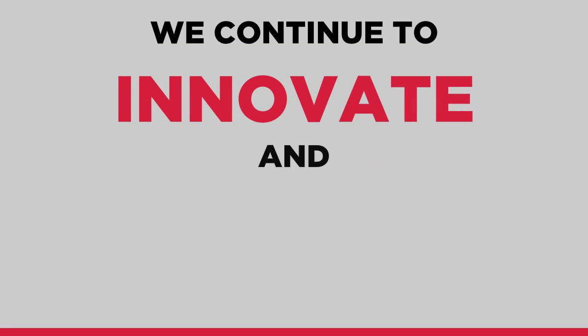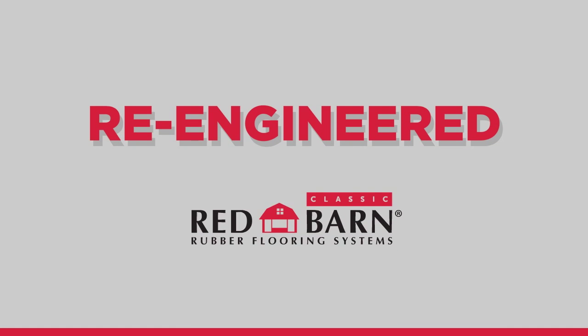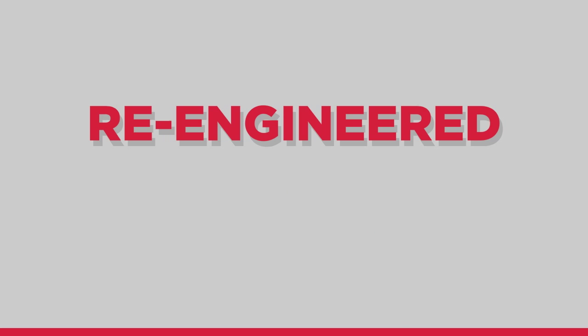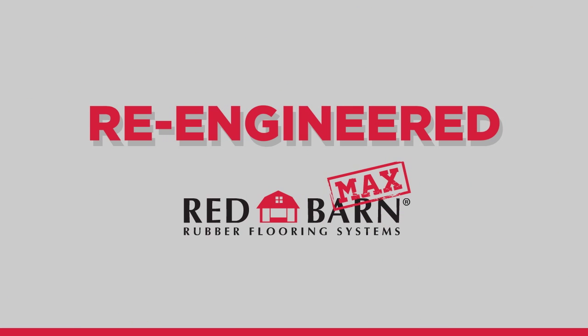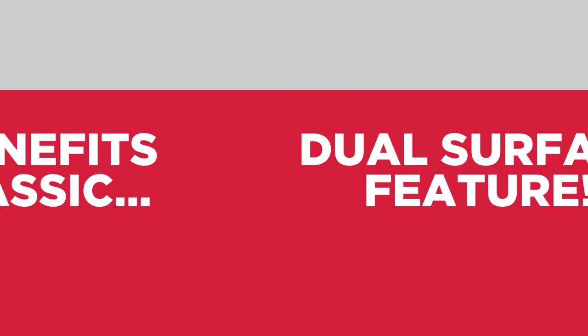We continue to innovate and improve even our most successful products. As a result, we have re-engineered the Red Barn Classic and are excited to introduce Red Barn Max, boasting all the benefits of the Classic with an added dual-surface feature.